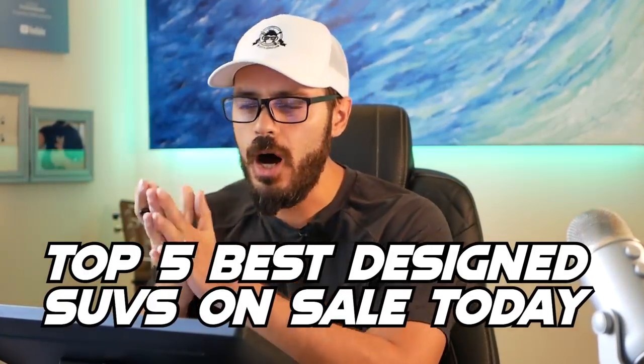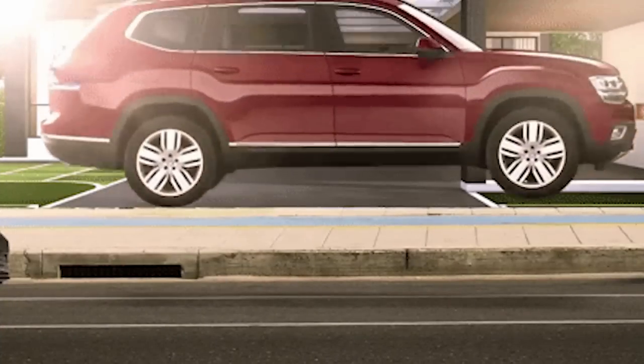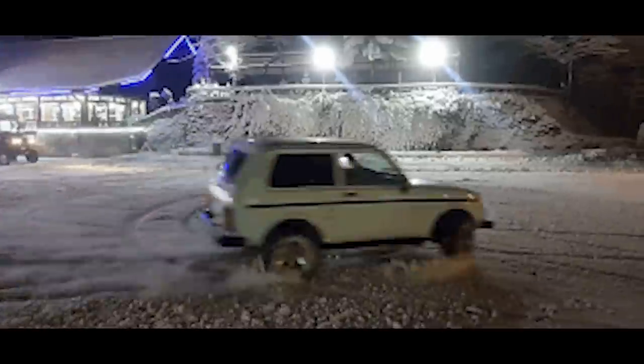In this video I'm going to walk you through my top five SUVs on sale today in 2022, and each one of these has a specific reason for being on this list. So let's jump straight into it and start with number one.